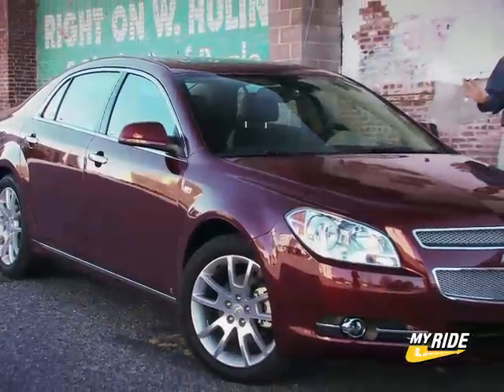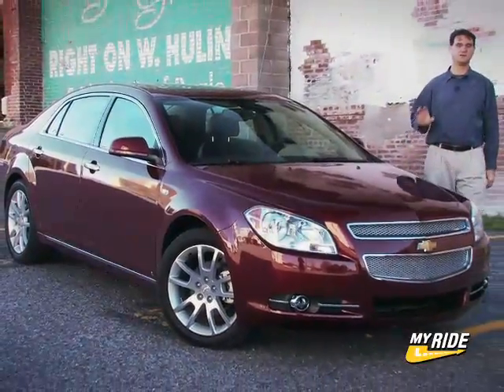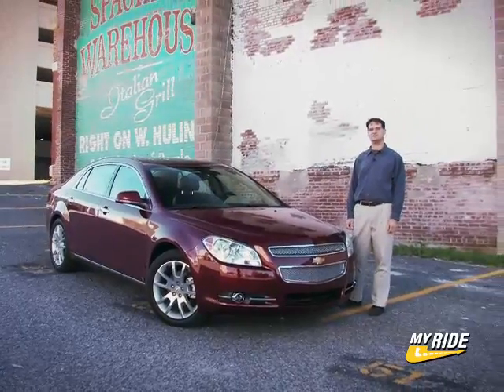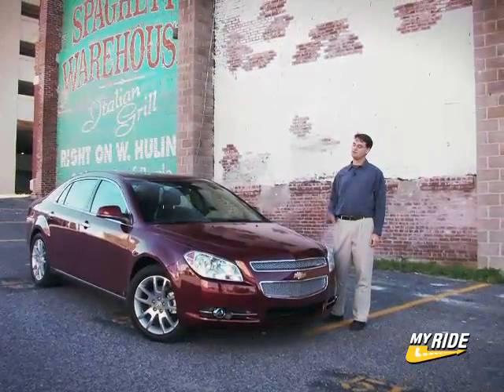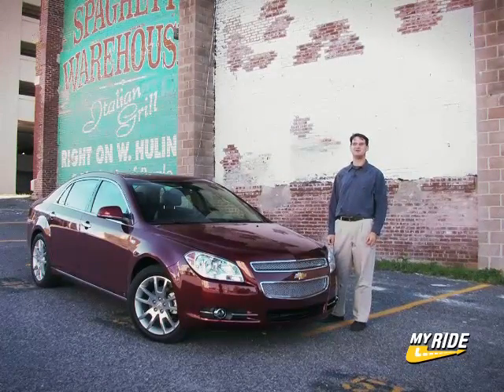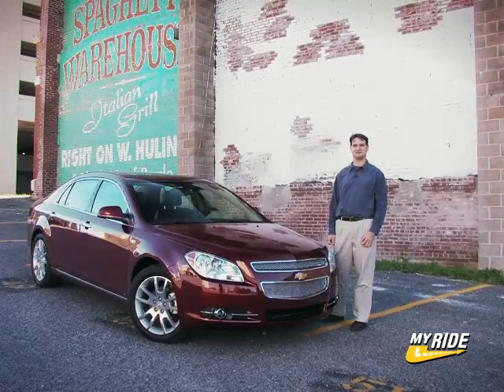So, did Chevy get the recipe right? Well, the new Malibu has looks, it has performance, and it even has little details that will delight owners. Not only did they get the recipe right, they may have won the whole cook-off. For MyRide.com, I'm Keith Bugelowitz — we'll see you next time.